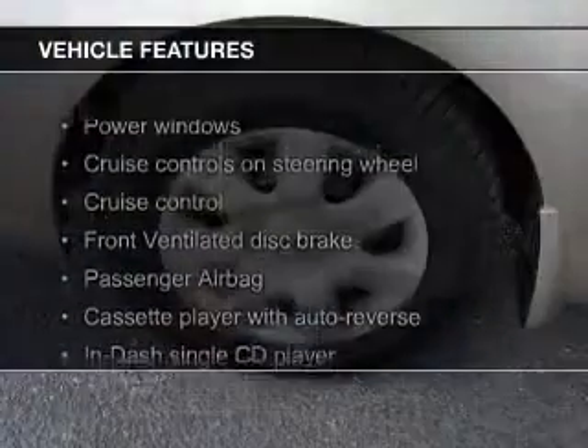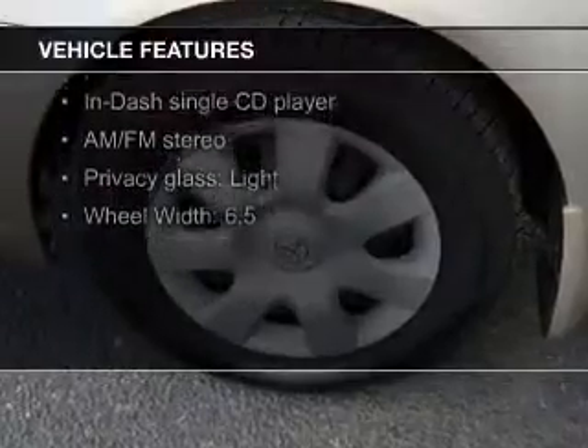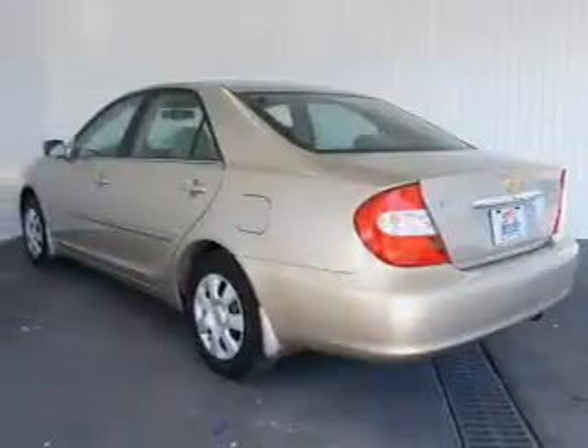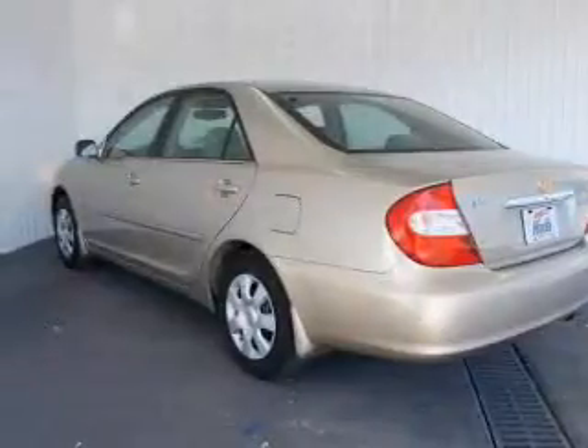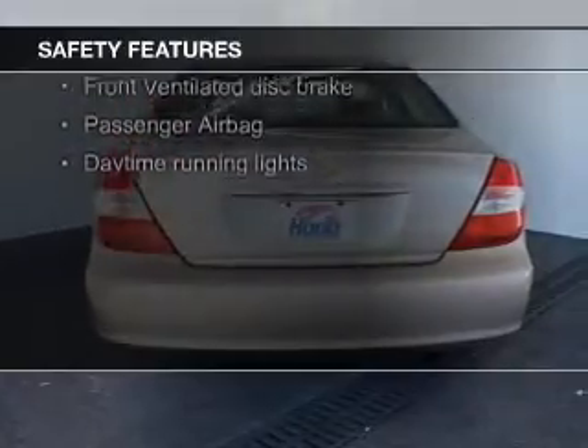The features include an adjustable tilt steering wheel, cruise control, privacy glass, air conditioning, power door locks, power windows, power mirrors, power steering, and AM-FM stereo with a CD player. Safety was made a priority with these features.